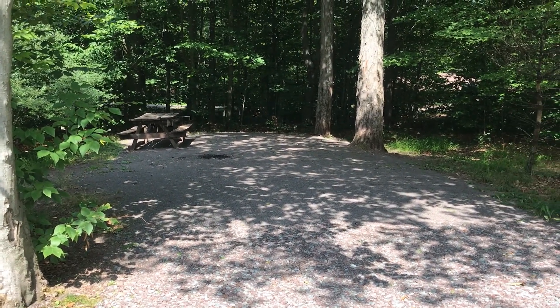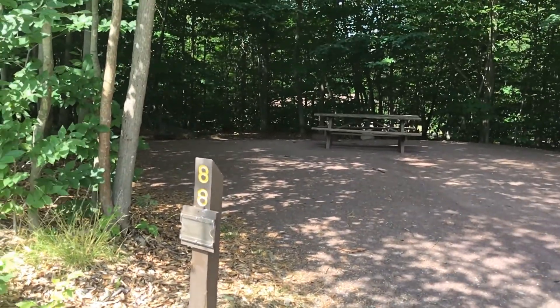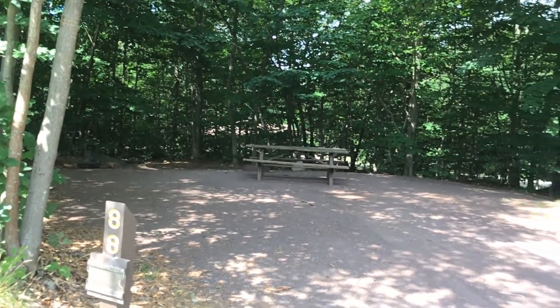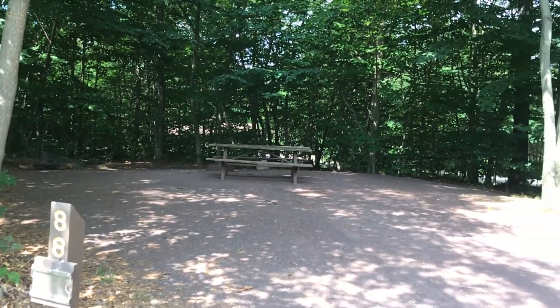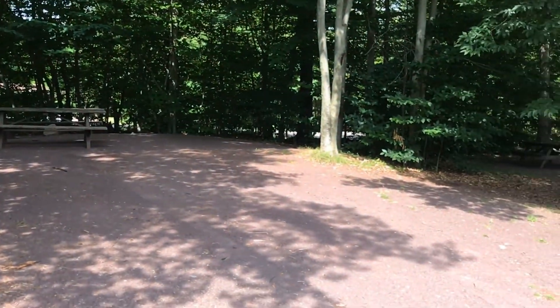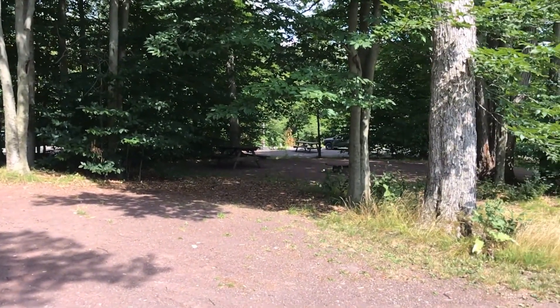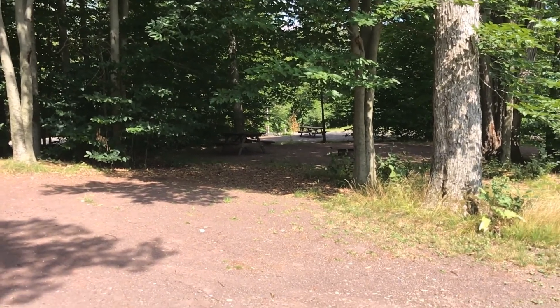Of course we were in site number 86, which was good. Here's site number 88. You could make it work — you'd have to put some hammocks back there in the woods, but with stands it looks good. It's really close to the next one though; you can see right straight in. So I might not like it.